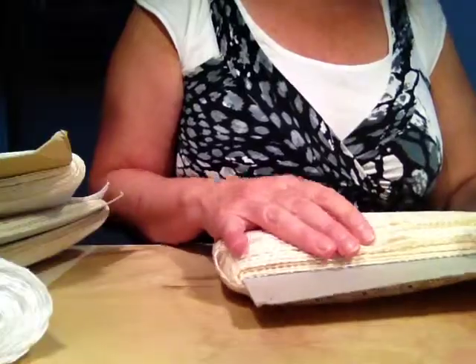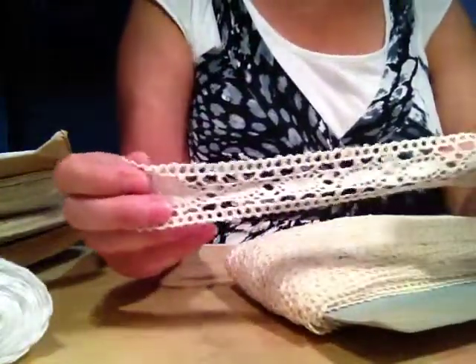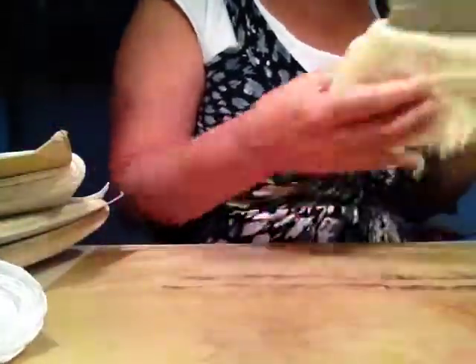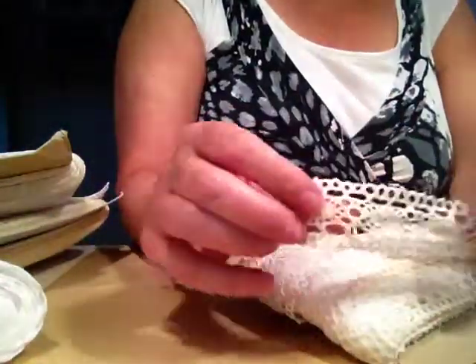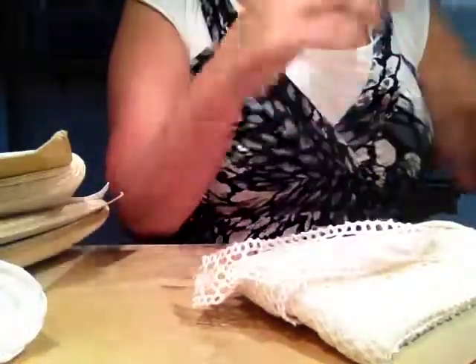Did I show you this one already? I think — well, I don't care, it's beautiful. Cream color, absolutely beautiful. I have this one here as well, which is actually similar to this cream one, just in white.